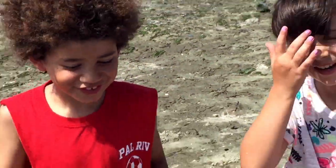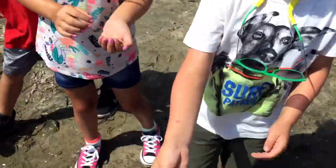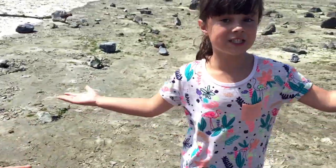Hi guys! Today we're here talking about the cutest creatures of all. I'm talking about baby crabs. And we're here at Barnegat Light in New Jersey.